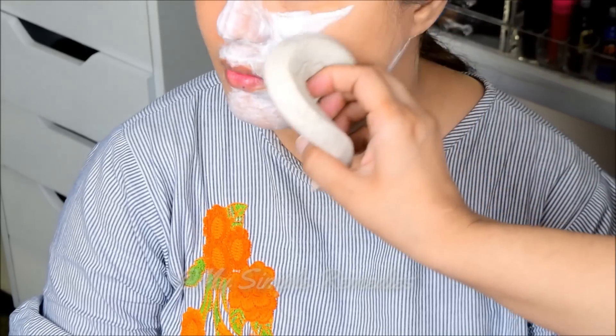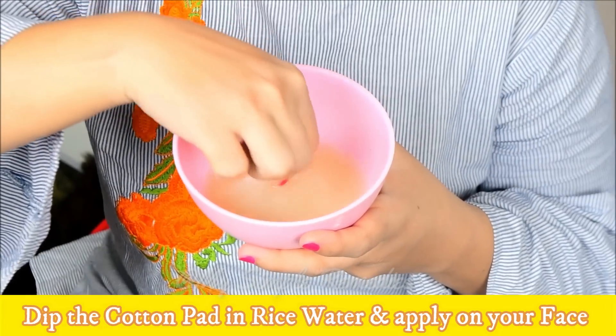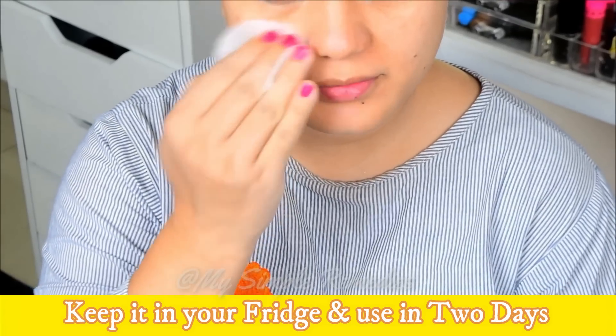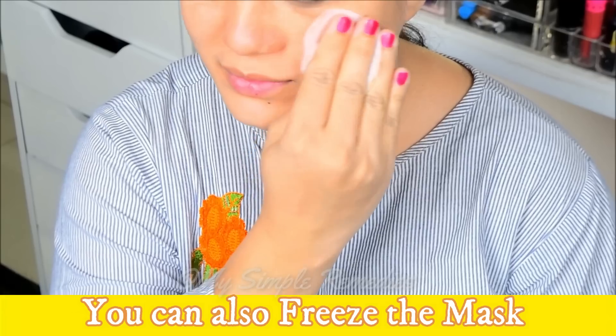Leave the mask on your face for approximately 30 minutes. When the mask has dried, remove it from your face using a wet face cloth. Dip a cotton pad in the rice water and apply it to your face. Keep the rice water in the fridge and use it within two days.